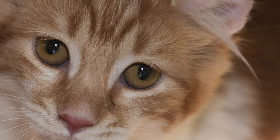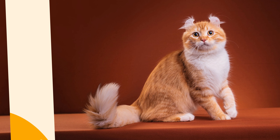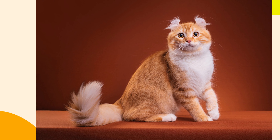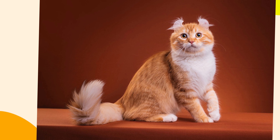5. Not Hypoallergenic. Despite their diverse coat types, American Curl cats are not hypoallergenic. They can still trigger allergic reactions in sensitive individuals. If you or someone in your household has cat allergies, this breed might not be suitable.